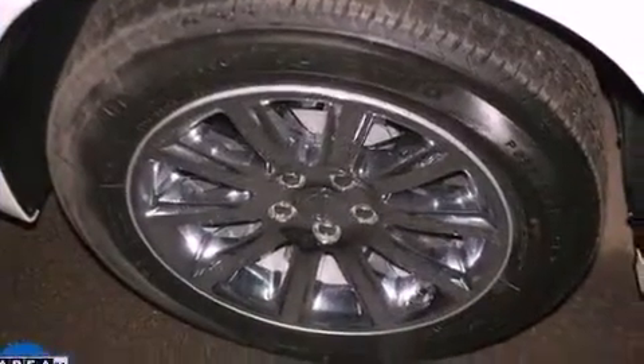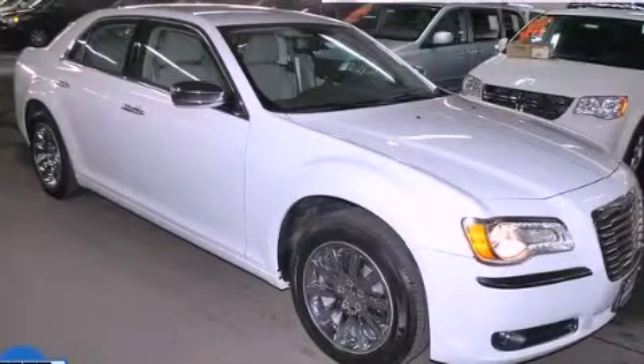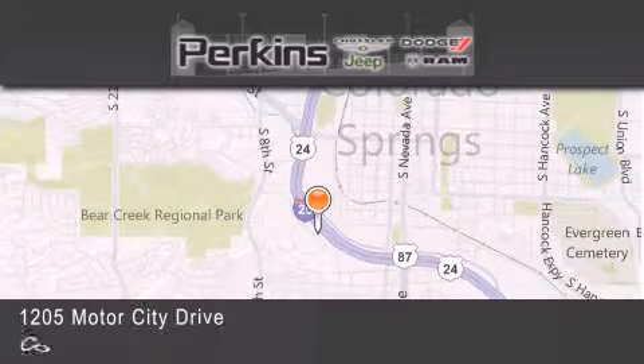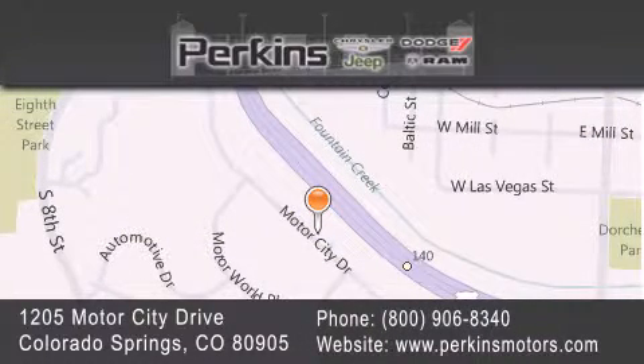This vehicle won't last long at this price. Call and arrange a test drive now. Perkins Motors is located at 1205 Motor City Drive in Colorado Springs. Our goal is to exceed all of your expectations to ensure that you'll return for future visits.